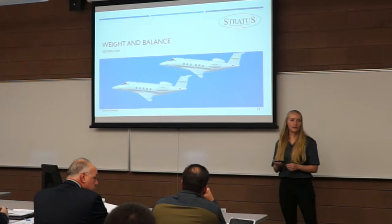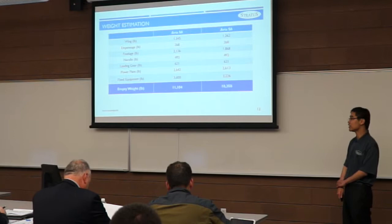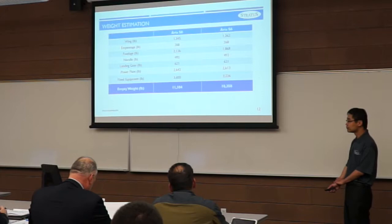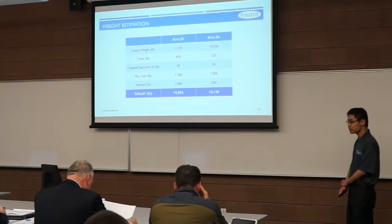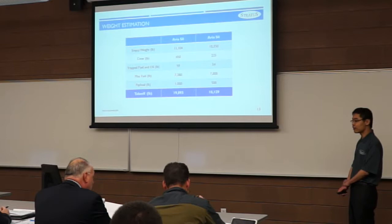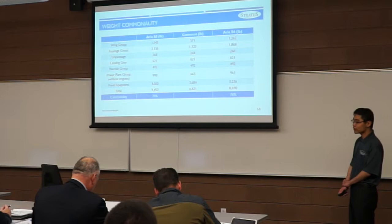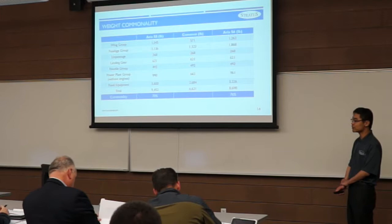We estimated component weights for the RDS-8 and RDS-6 using a mass estimation method, arriving at approximately 1,500 pounds for the S-8 and 1,000 pounds for the S-6 in structural weight differences. For takeoff weight, we used estimated fuel weight, trap fuel weight, and a 10% approximation method, plus payload and crew weight from the RFP. This yields a takeoff weight of about 19,900 pounds for the S-8 and 18,000 pounds for the S-6. To validate the 70% commonality requirement, we compared both aircraft group by group, achieving 70% and 76% commonality relative to each other.